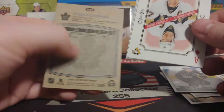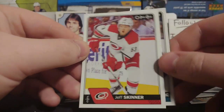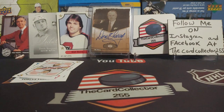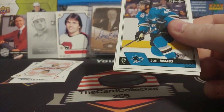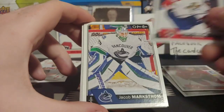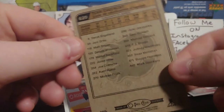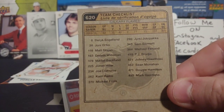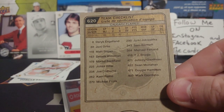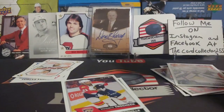Nothing crazy in that pack, sadly. We still have lots of packs to go. Joel Ward, Paul Stastny, Mike Cammalleri, Kindle, Jacob Markstrom. A checklist of the Flames — that's pretty cool. The checklist includes Stajan, Ortio, Weidman, Backlund, Hiller, Colborne, Rämö, Frolik, Jokipakka, Bennett, Ferland, Brodie, Gaudreau, and Monaghan. That checklist didn't age well.